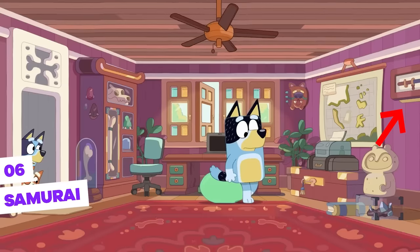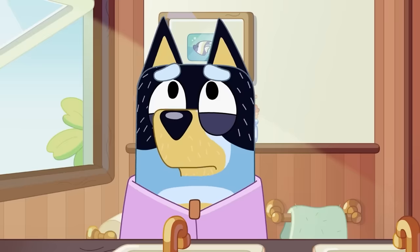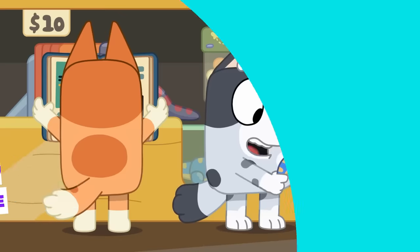Samurai — similarly, if you look closely, you'll also see a samurai sword in Bandit's office. This means that Bluey's dad has definitely traveled to many places around the world, probably even to Japan.